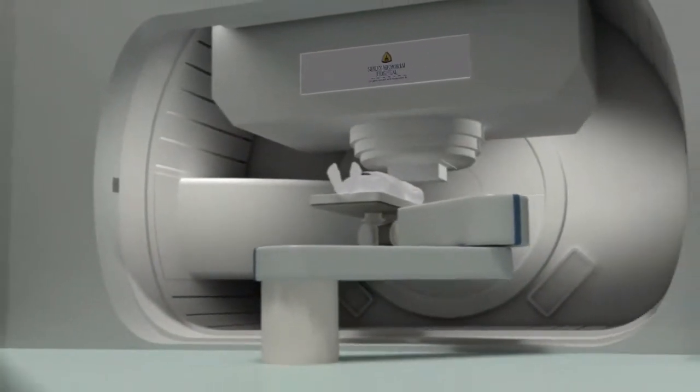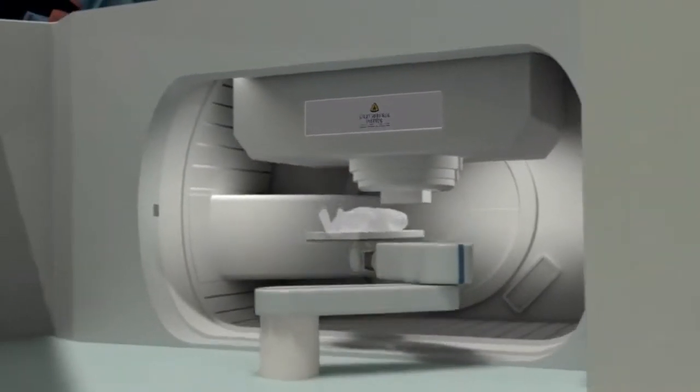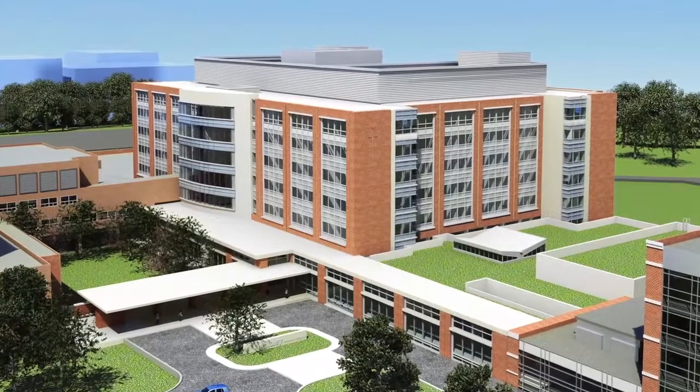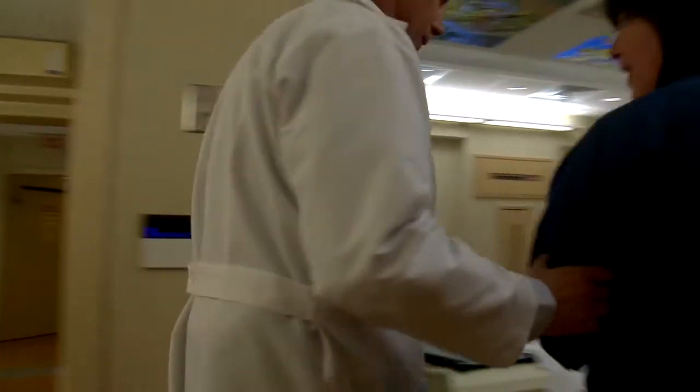Bringing proton therapy to Sibley and Hopkins will cost $130 million. Our new hospital will cost $280 million. We'll be better than yesterday — much better. We are committed to make that happen.